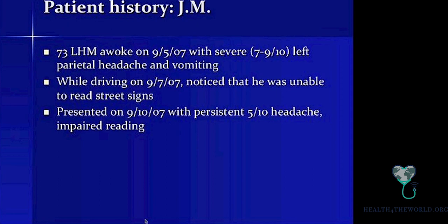This is a patient that I saw a long time ago as a resident. It was a 73-year-old left-handed man who woke up one morning with a severe parietal headache and vomiting. The headache persisted, and while driving a couple of days later, he noticed that he was unable to read street signs. He still didn't seek medical attention for another couple of days, when he came to the hospital with persistent headache and complained that he was unable to read.